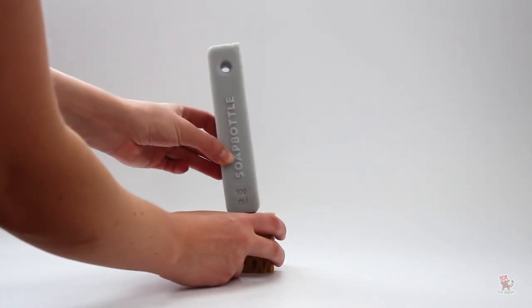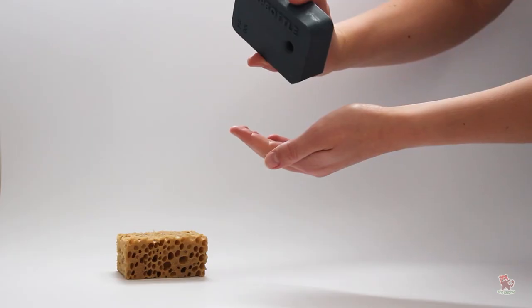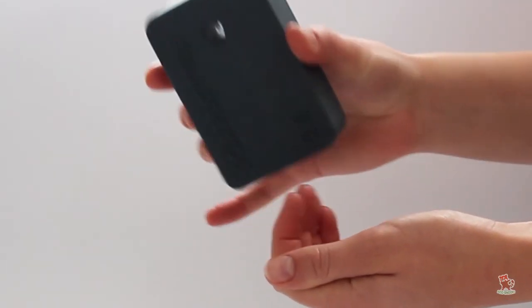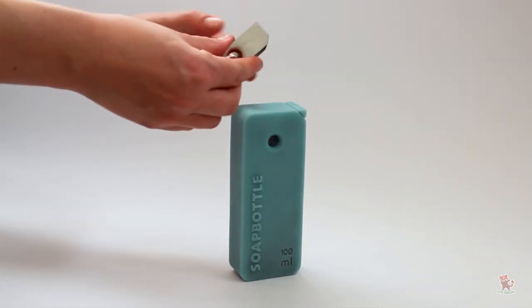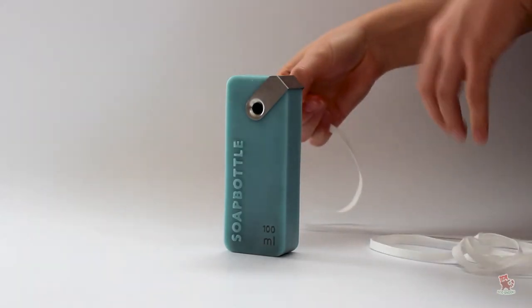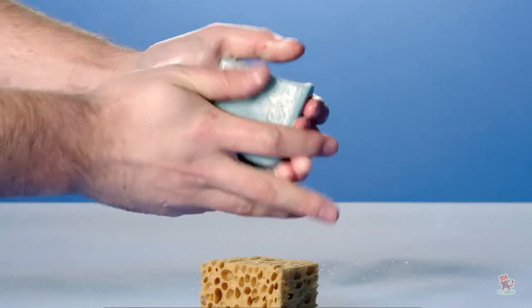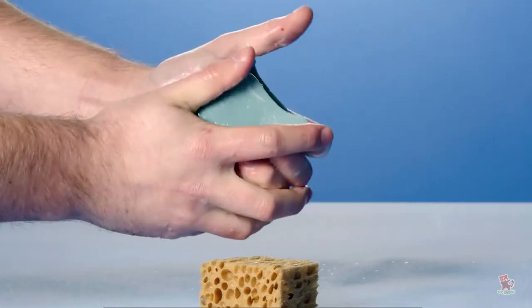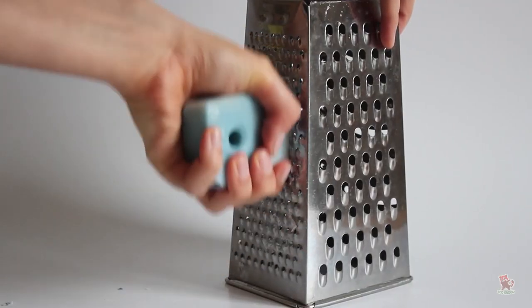Instead, to access the liquid soap inside, you can simply take a knife and cut off a corner of the container. From there, you can attach a reusable metal clip to close the bottle when not in use, or hang it from a hook using a simple ribbon made from sustainable materials. Once the liquid is used up, the soap packaging itself can be used as hand soap or processed into detergents.